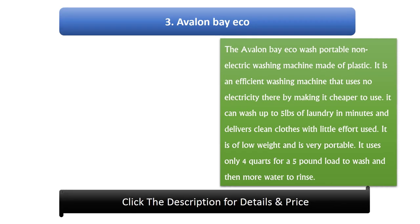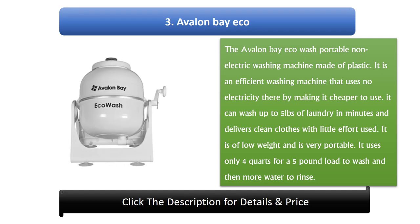Number 3: Avalon Bay Eco Wash Portable Non-Electric Washing Machine made of plastic. It is an efficient washing machine that uses no electricity, making it cheaper to use. It can wash up to 5 pounds of laundry in minutes and delivers clean clothes with little effort. It is of low weight and very portable, using only 4 quarts for a 5 pound load to wash, then more water to rinse.